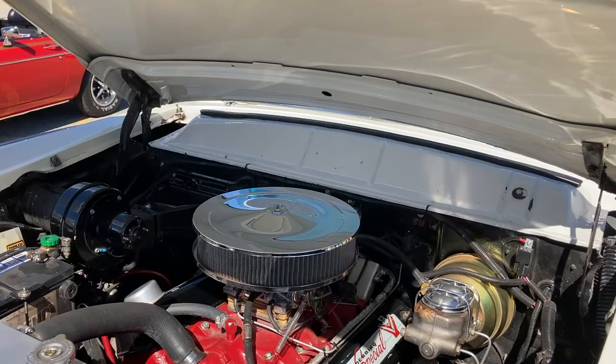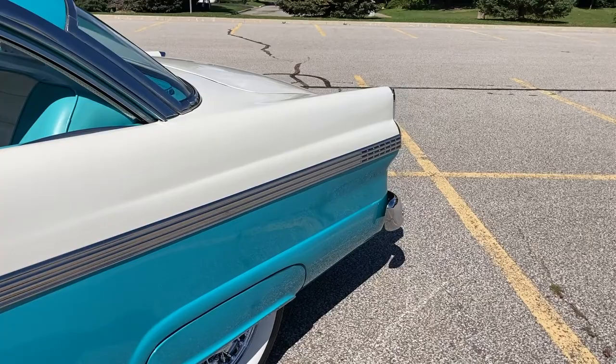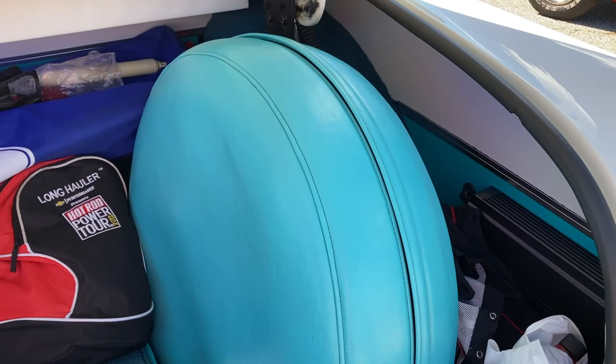How much space is there in the trunk? Let's have a look. The back seat is still from '92. The front seat I had done again once more. And they did a full-sized cover. Appalotta Glass did that when they put the upholstery in.